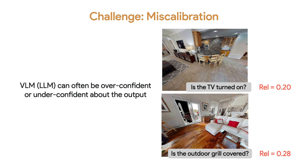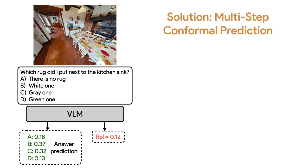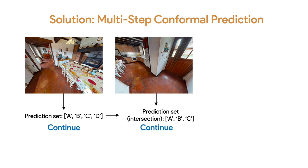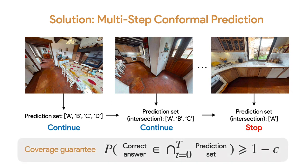To address this issue, we leverage multi-step conformal prediction to rigorously quantify the model's uncertainty about question answering. Given the current view and the question, we obtain both the answer prediction — probabilities of the model predicting each option — and the question-image relevance score. With conformal prediction, we generate prediction sets which include the possible answers the model believes. This set is determined using a threshold from calibration, which looks at exploration and question answering results in a set of calibration scenarios. We apply a strategy where we keep the intersection of the prediction set over steps, and the robot stops when the set is reduced to a single answer. Multi-step conformal prediction provides a coverage guarantee that the remaining answer is correct with high probability.